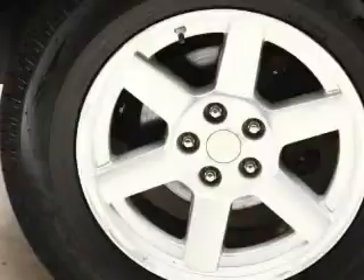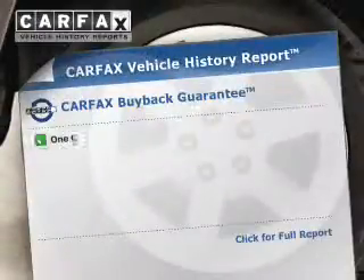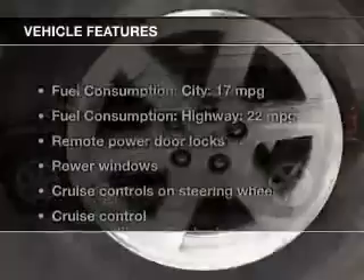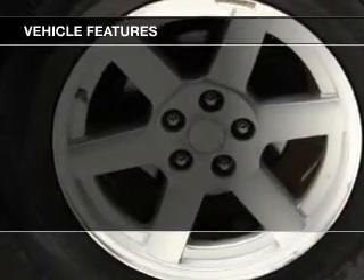Heated seats are a desirable comfort feature. Let the outside in with a power sunroof. Know the history on this ride and greatly reduce your buying risk with the included Carfax Vehicle History Report. And with these notable features, you won't want to miss out on the opportunity to own this amazing ride.